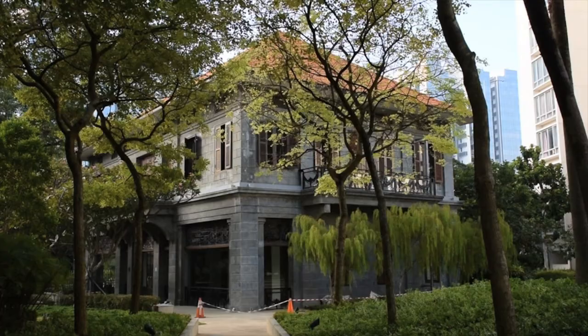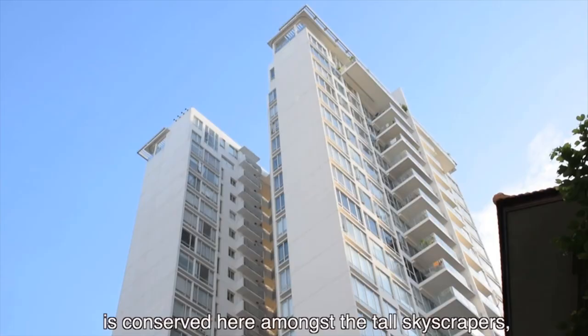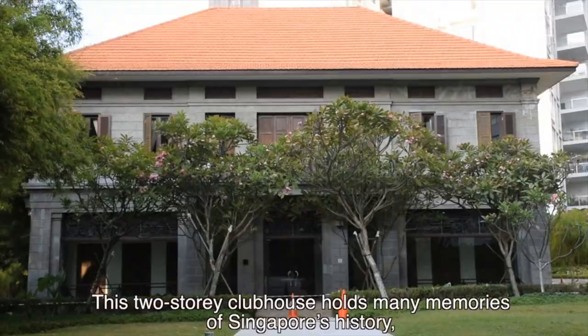It is comforting to know that a part of our heritage is conserved here amongst the tall skyscrapers, office buildings, and shopping centres in modern Singapore. This two-storey clubhouse holds many memories of Singapore's history and will remain for years to come.